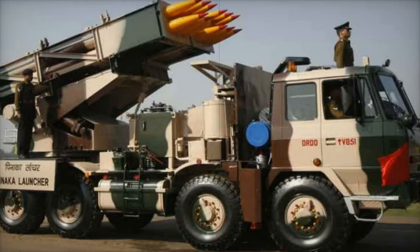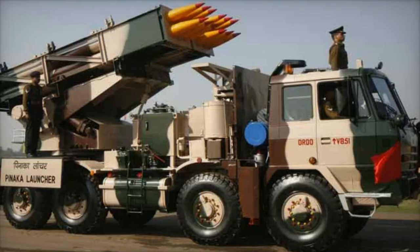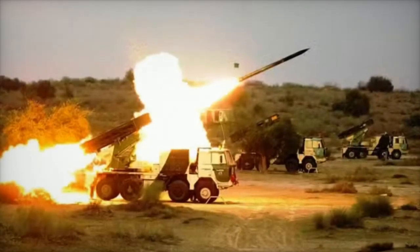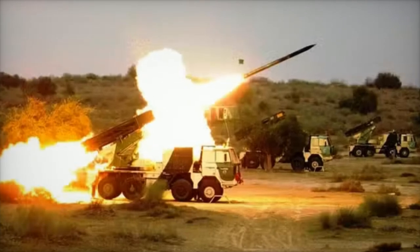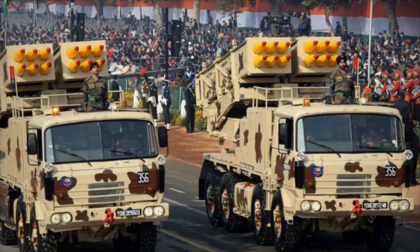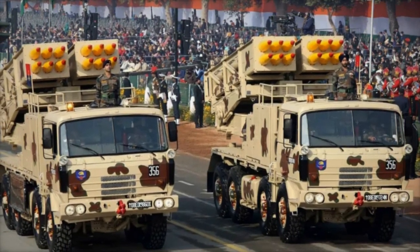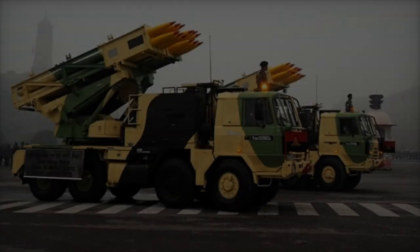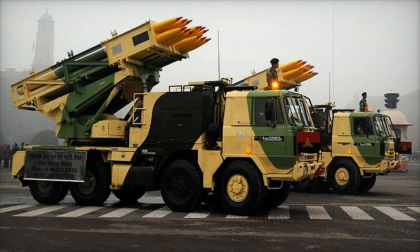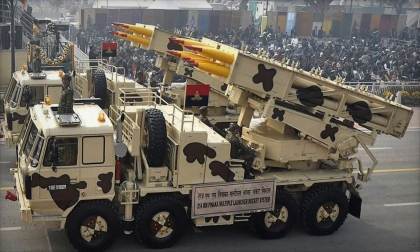While the original Panaka system used unguided rockets with a 40-kilometer range, the guided Panaka offers a much more targeted approach. Equipped with advanced navigation and guidance systems, including GPS/NavIC and inertial navigation, the guided Panaka is able to strike within 30 meters of its intended target. Additionally, the guided Panaka employs specialized warheads designed to minimize collateral damage, contrasting with the original Panaka's payload options that include high-explosive and sub-munition warheads.